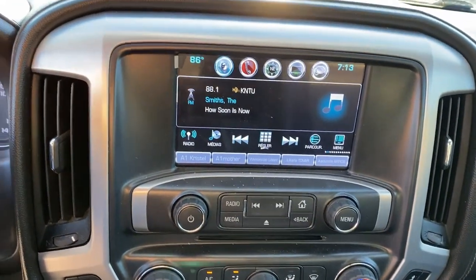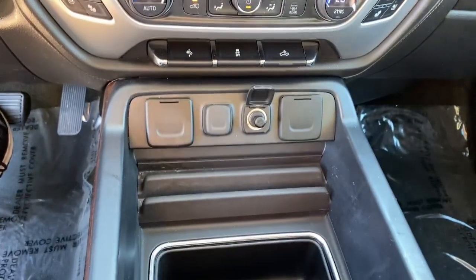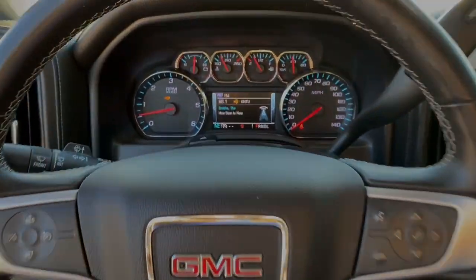Feel confident about taking on every project in this rugged Sierra. Treat yourself to a test drive today — our staff will toss you the keys and give you a chance to get behind the wheel.